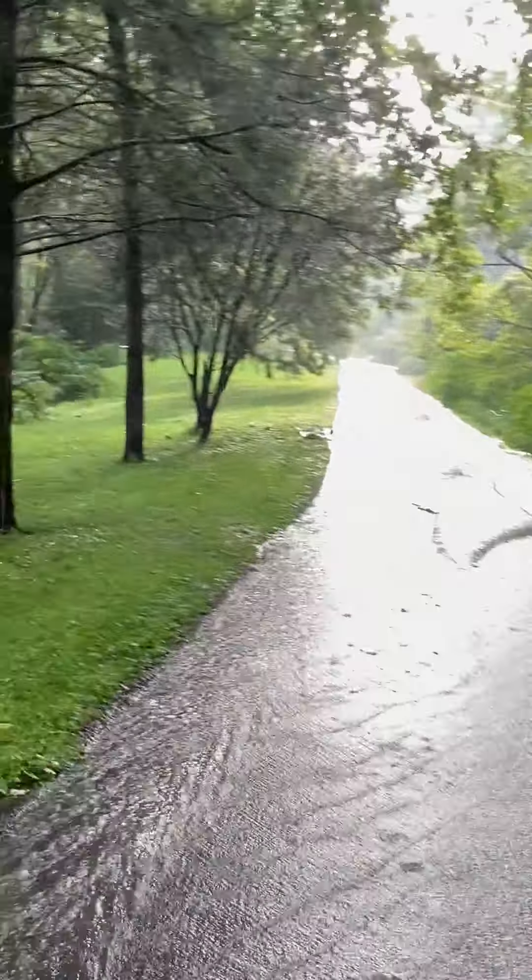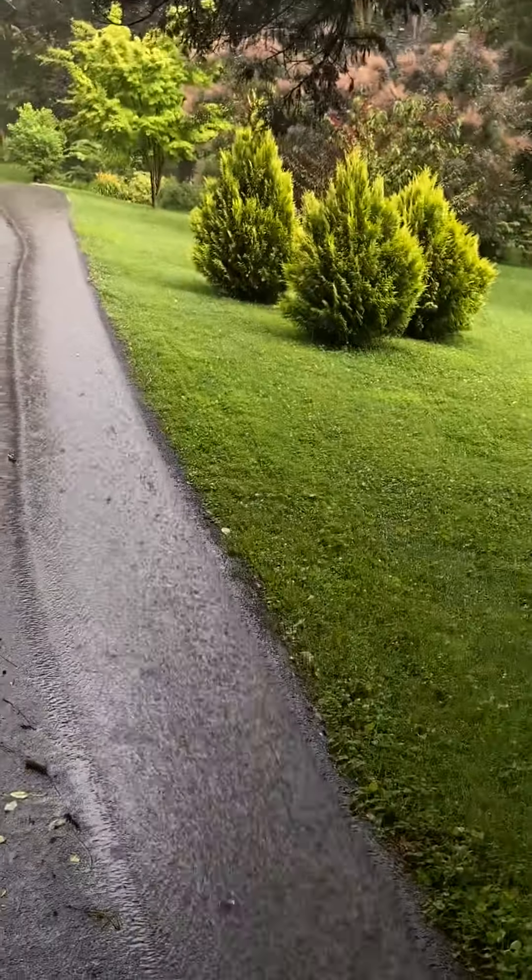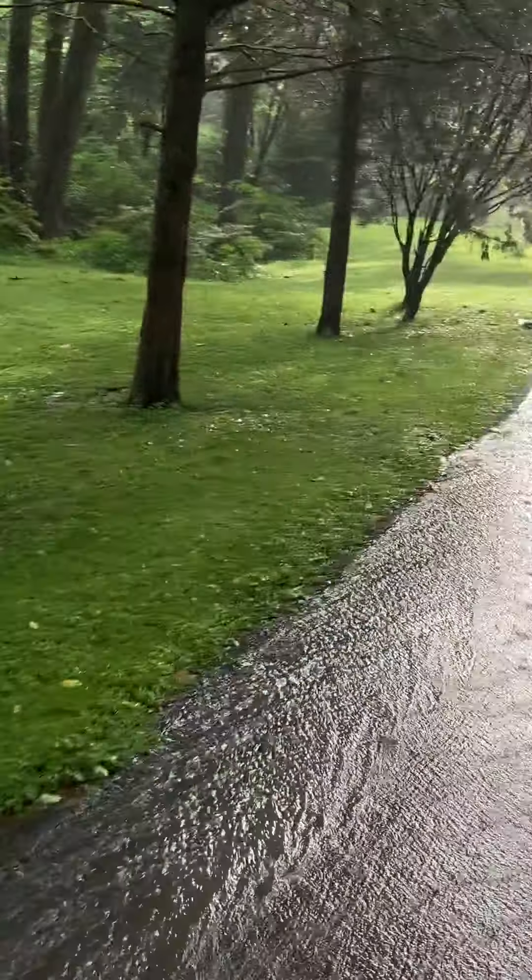Then it goes down onto the neighbor's place, instead of just charging into the stream, which is what it would have done naturally. So all this water, naturally, would be discharging down there into the stream. But here, we're channeling it towards our neighbor's house, and have been for as long as I've been here.